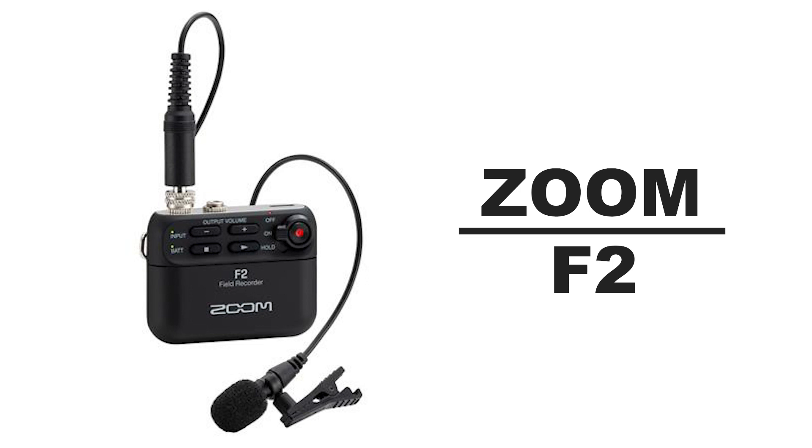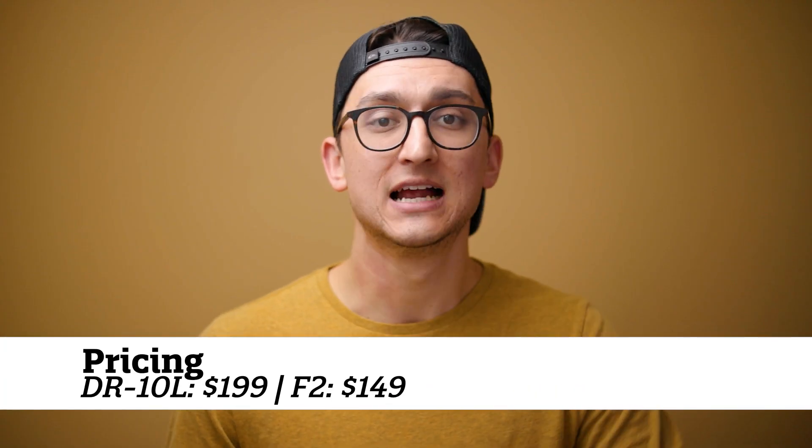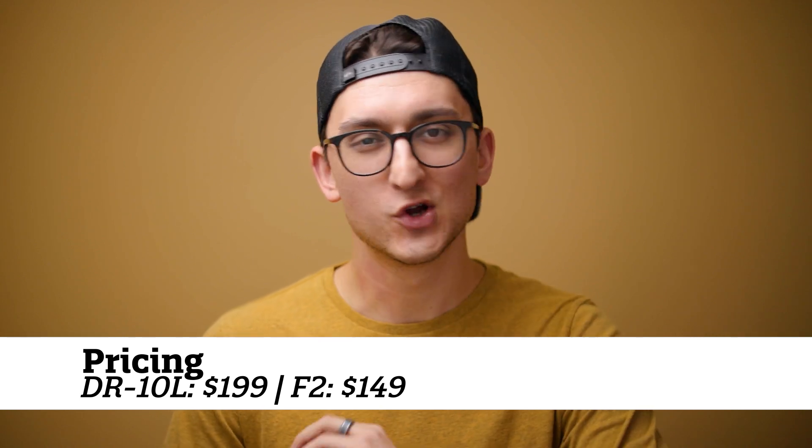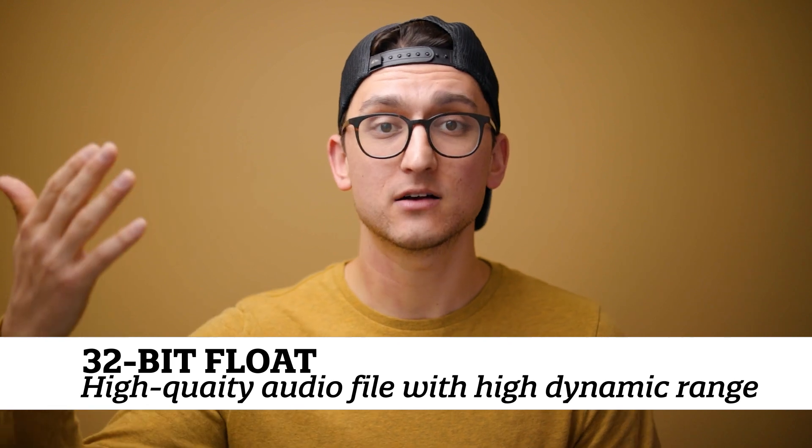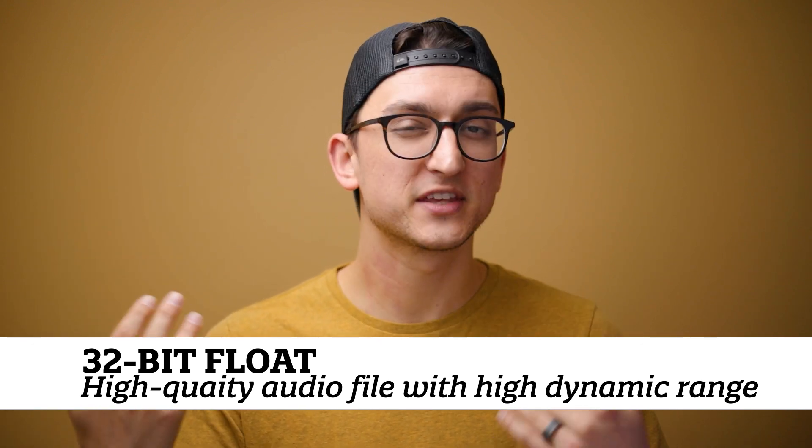The Zoom F2 is a brand new small recorder that features the ability to record in 32-bit float. If you have no idea what 32-bit float means, that's okay — all you need to know is that 32-bit float has the ability to record very loud sounds as well as very soft sounds simultaneously. This means that when you get your file back into the computer, it is almost impossible to have messed it up. Even if you record it really soft or way too loud, there's almost no fear of hiss from raising the levels in post, and there's no real ability to clip it no matter what. This is a really great option for somebody just getting started.